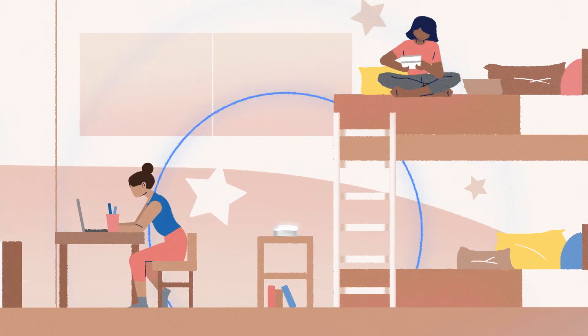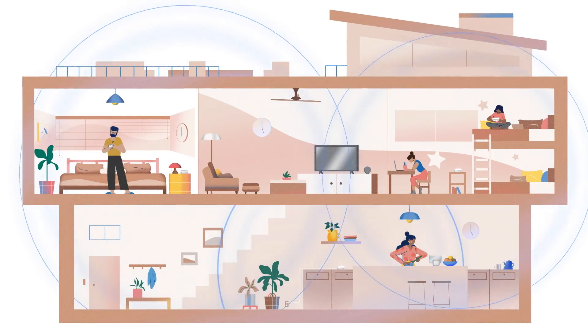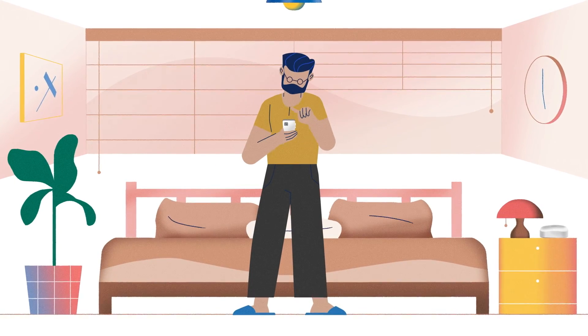Eero is the heart of the connected home and features a built-in Zigbee smart home hub, making it easy to connect and control compatible devices with Alexa.